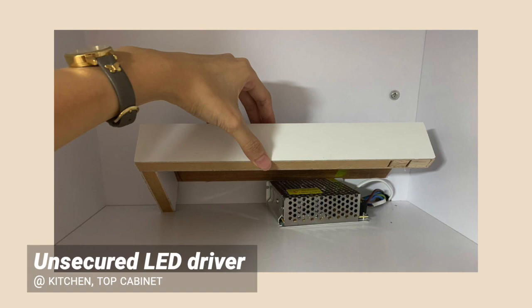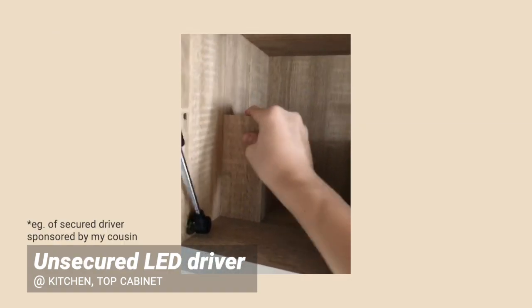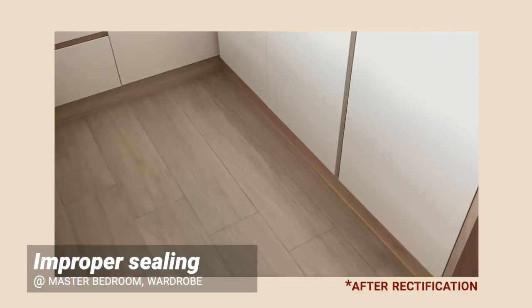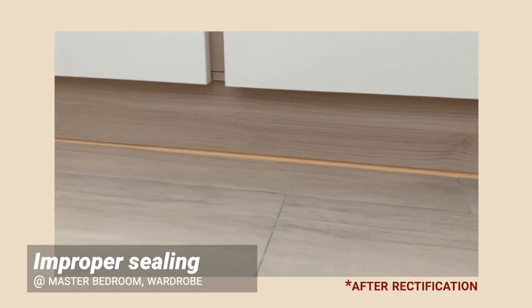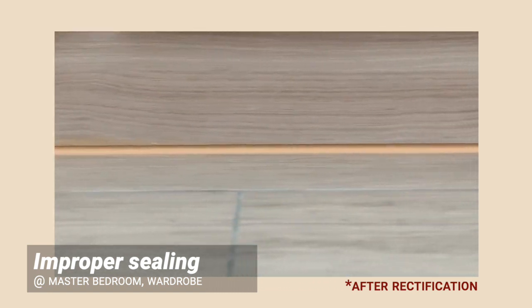Unsecured LED driver. Our ID said that it was supposed to be loose so that we can replace the driver if needed. It really depends on your personal preference on whether you like it secured or loose. Improper sealing of carpentry — this was quite difficult to spot and was found by our friend. It might be due to the tiles not being completely straight or leveled, but do make sure that your carpentry is sealed properly with silicone.